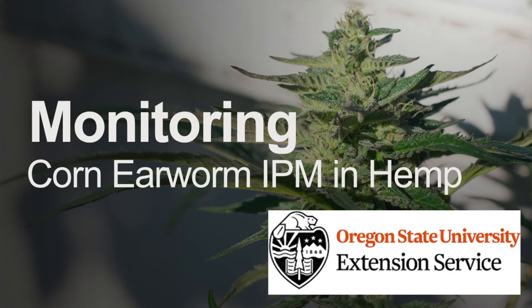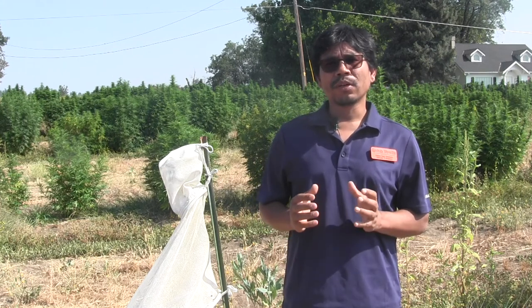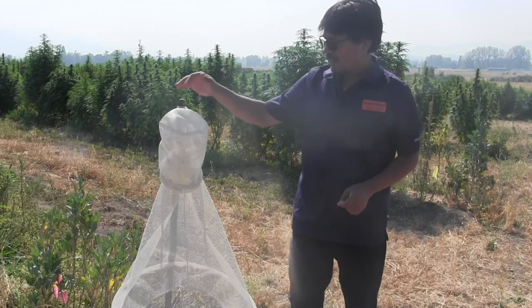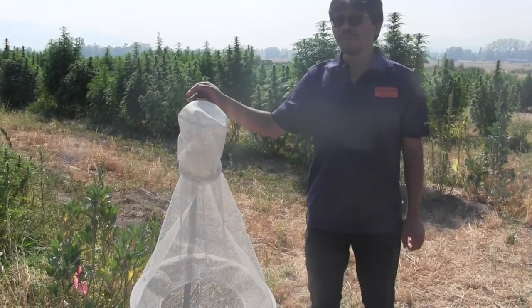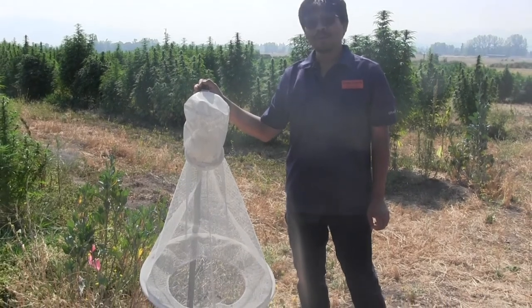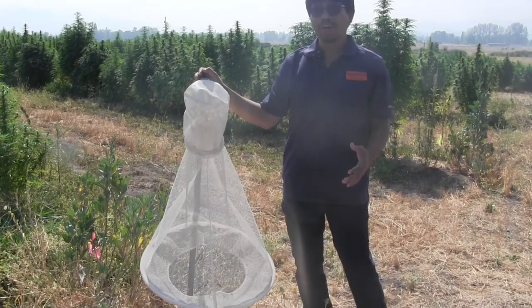When it comes to integrated pest management of corneum, monitoring and scouting of corneum population is critical. As you can see on my side, this is a Heliothis trap — it is the most commonly used trap to monitor corneum populations.